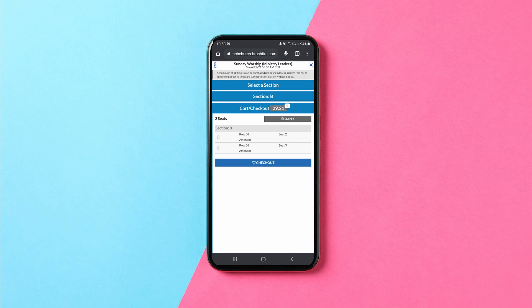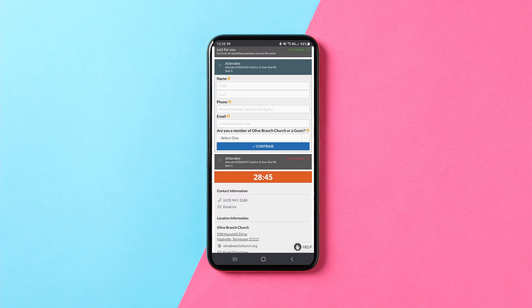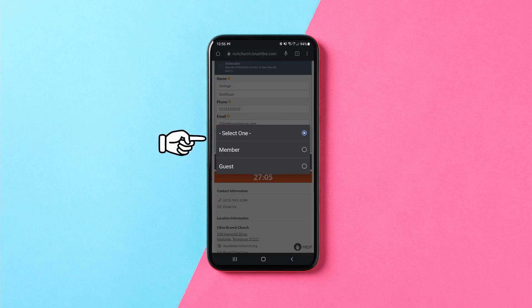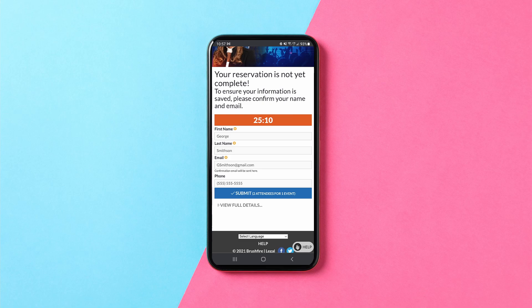Assuming that everything is correct, click the checkout button, answer yes or no to the COVID questions, and then press Continue. Fill out the attendee form with some general information. Choose whether you are a member or not from the drop-down menu, then press Continue. Fill out the customer address page.